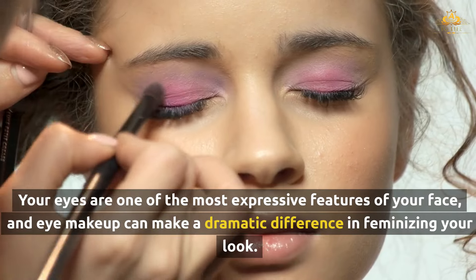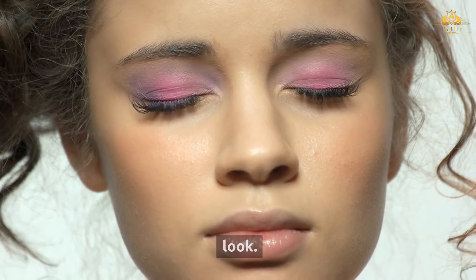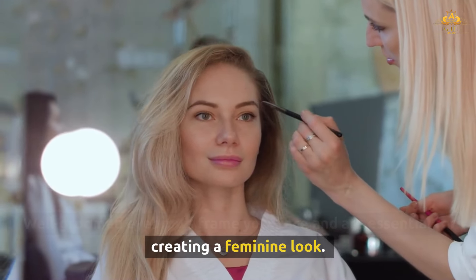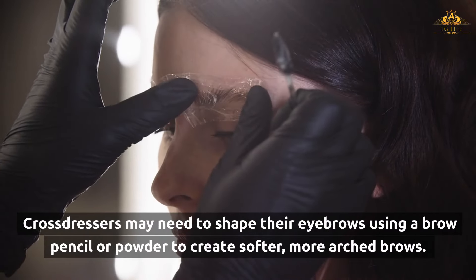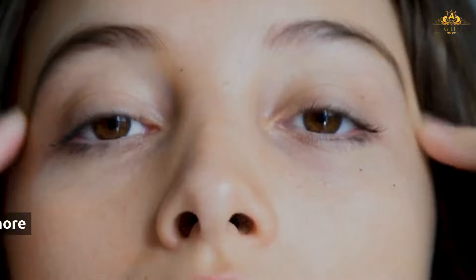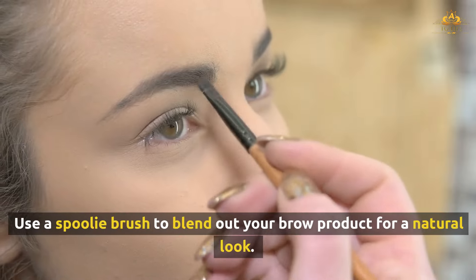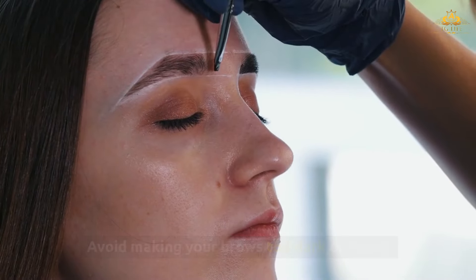Your eyes are one of the most expressive features of your face, and eye makeup can make a dramatic difference in feminizing your look. Well-groomed eyebrows frame your face and are essential for creating a feminine look. You may need to shape your eyebrows using a brow pencil or powder to create softer, more arched brows. A defined arch will make your eyes appear larger and more feminine. Use a spoolie brush to blend out your brow product for a natural look, and avoid making your brows too dark or heavy.